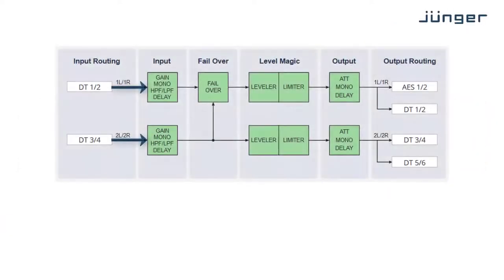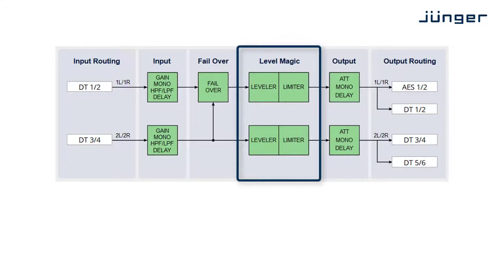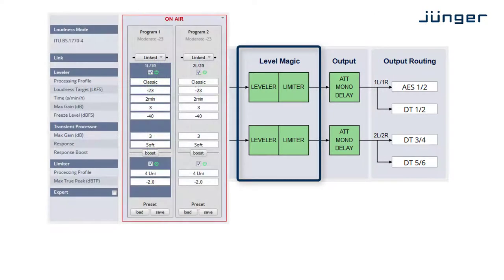Easy Loudness features two independent stereo program paths, each one loaded with Jünger Audio's world-renowned Levemagic loudness processing systems. Levemagic provides real-time loudness control with exceptionally high audio quality.